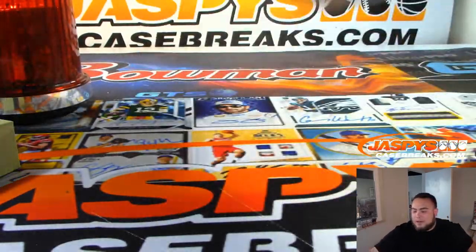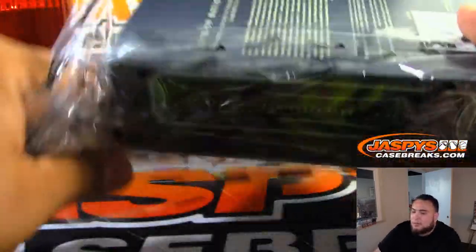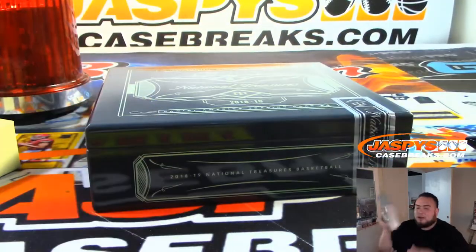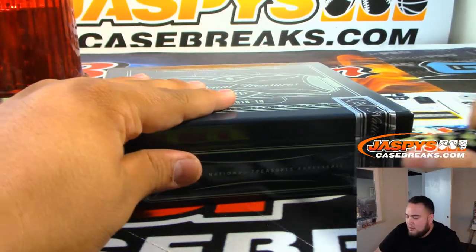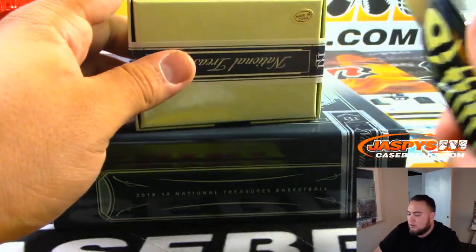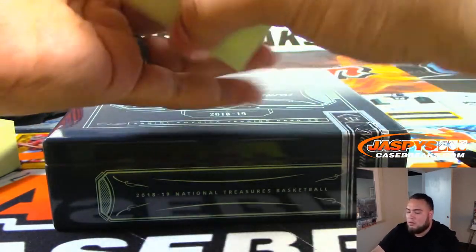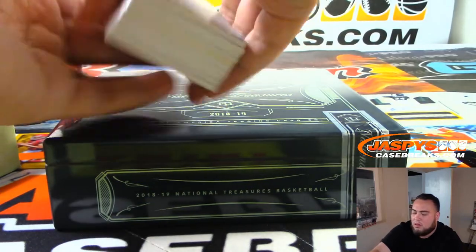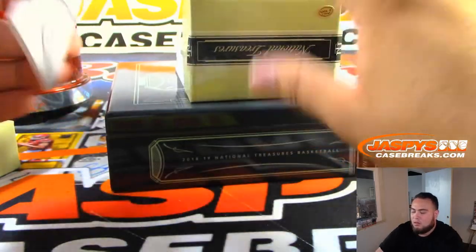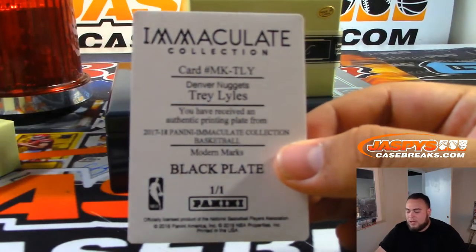Last box, guys. Again, we do have another case of this — it is five left. I believe I have 15 or 16 left in the Mavs serial number break, we can still do that tonight as well. Depending on how this last box goes, I kind of want to run it back. We got Trey Liles for the Nuggets.